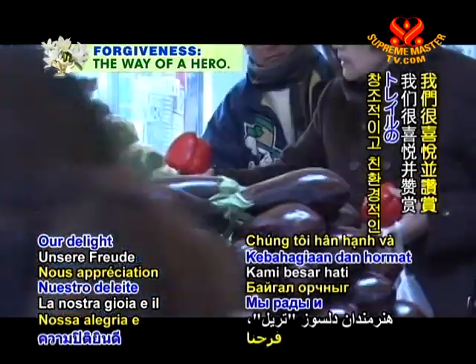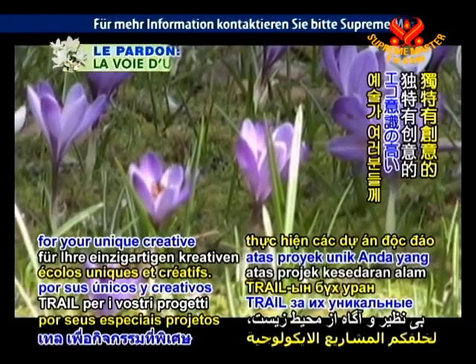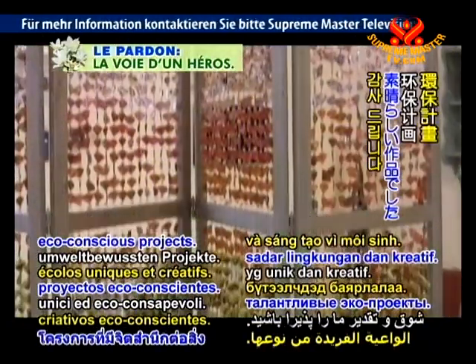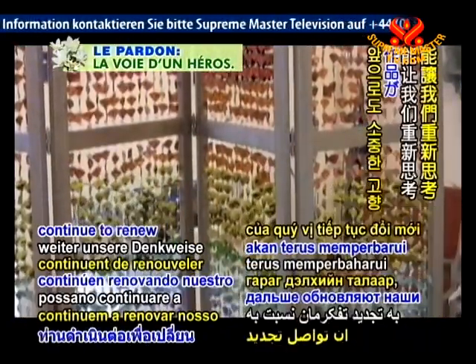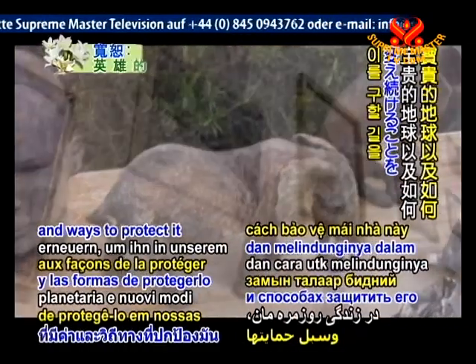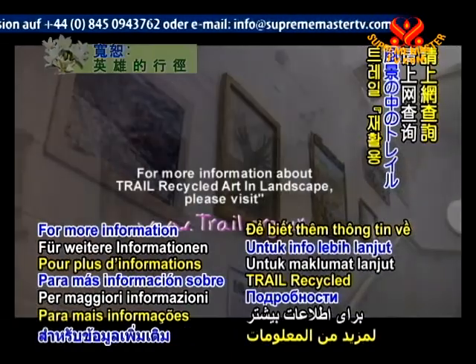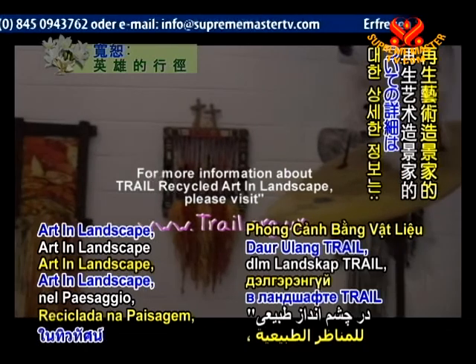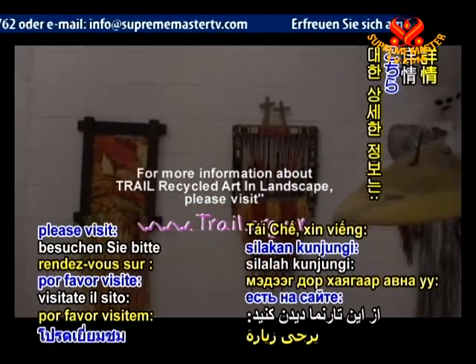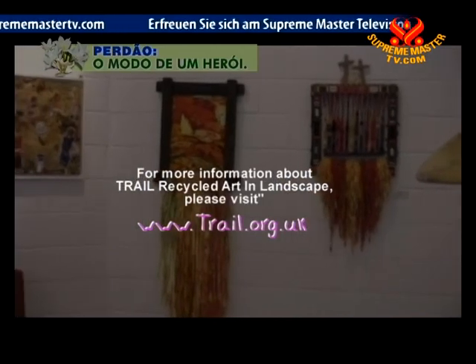Our delight and appreciation go to all caring TRAIL artists for your unique, creative, eco-conscious projects. May your artworks continue to renew our thinking about our precious planetary home and ways to protect it in our daily lives. For more information about TRAIL Recycled Art in Landscape, please visit www.trail.org.uk.